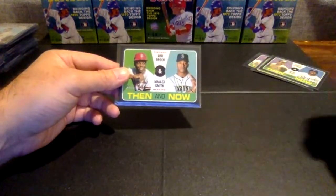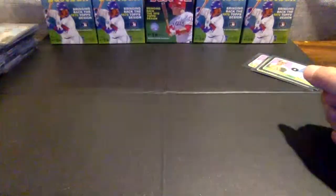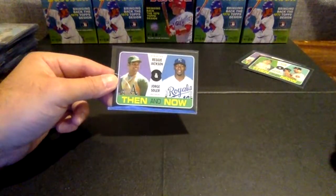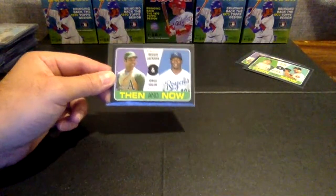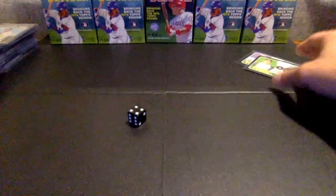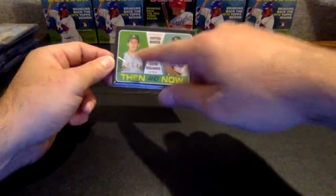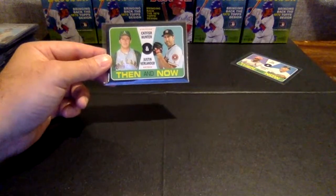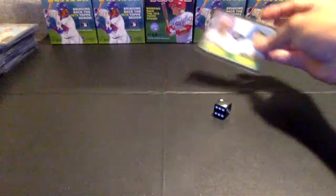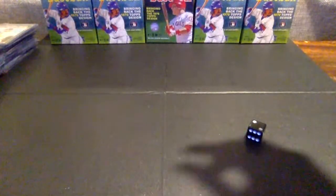Then we have Mariners and Cardinals — nobody took the Cardinals, so this one goes to the Mariners. Royals and A's — we're going to roll for it. One, two, three A's; four, five, six Royals. It is a four — this one's going to the Royals. Astros and A's — one, two, three A's; four, five, six Astros. It is a two — this one's going to the A's. And Cards and Brewers — nobody took the Cardinals, so this one goes right to the Brewers.